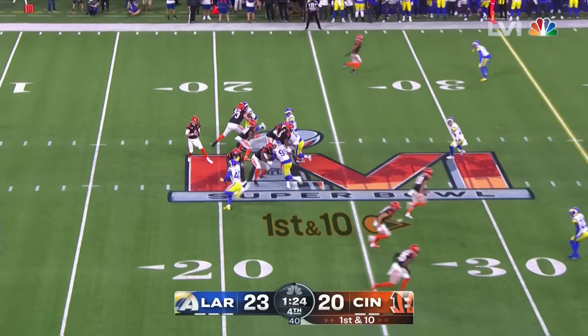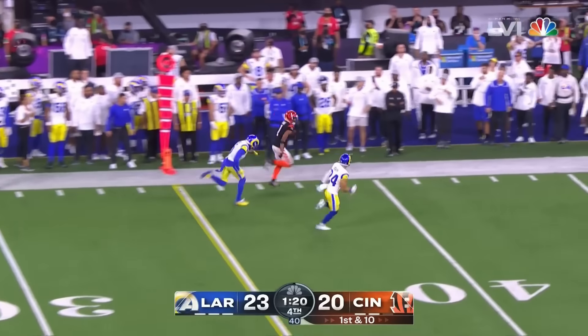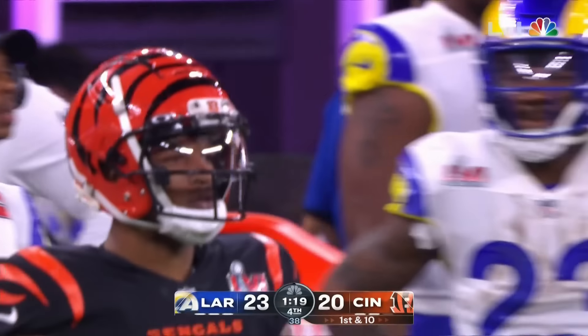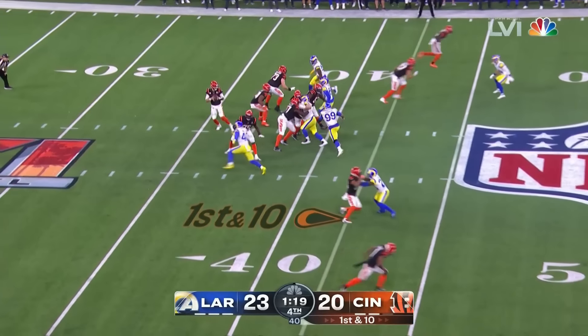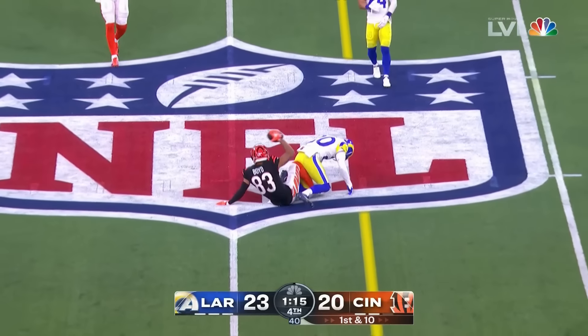Third and goal — Logan Wilson was there and a flag comes in: holding, defense number 55. Pass — Kupp got it. Touchdown!